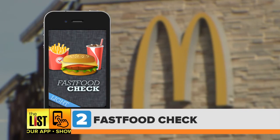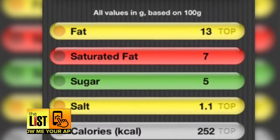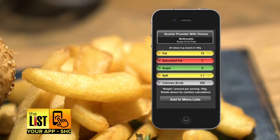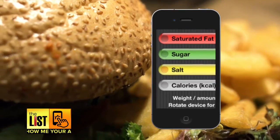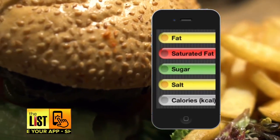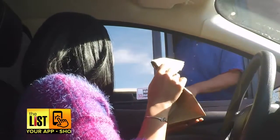Next up, Fast Food Check. This is a great app if you want to know exactly what's going in your body before you kill that quarter pounder. Users can see not only how many calories are in each item, but also how much fat, sugar, and salt are in the most popular fast food meals. Luckily these places have healthy options on the menu too. Well, I guess I gotta eat a salad for dinner tonight if I'm eating this now.